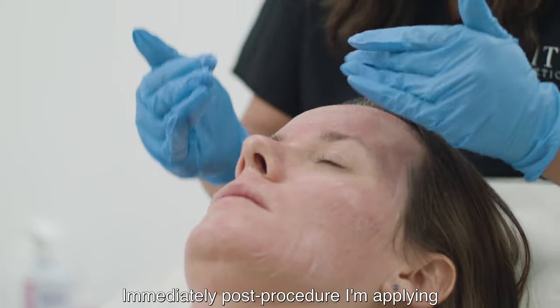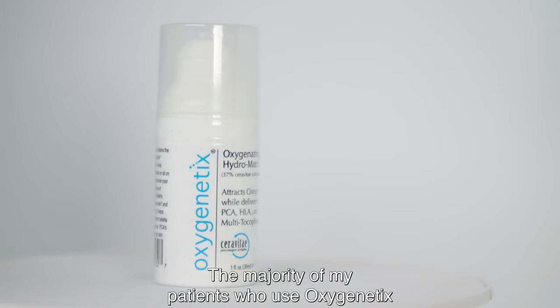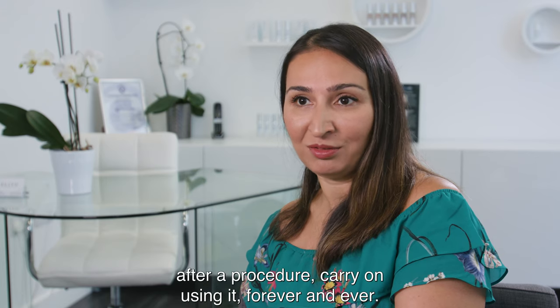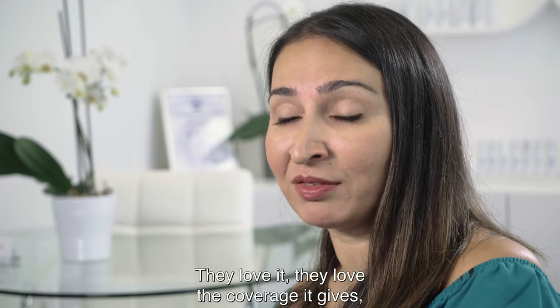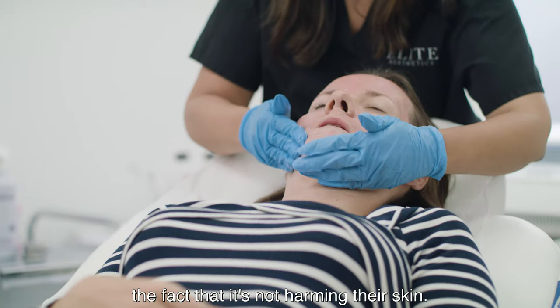Immediately post-procedure I'm applying the Oxygenating Hydra Matrix which instantly starts to cool the skin down and soothe it. The majority of my patients who use Oxygenetics after a procedure carry on using it forever and ever. They love it, they love the coverage it gives, they love the light feeling, they love the fact that it's not harming their skin.